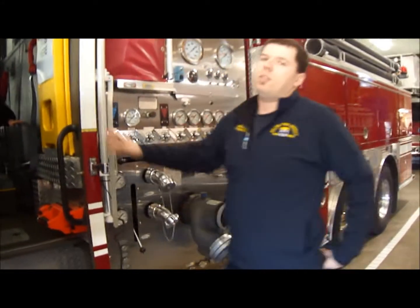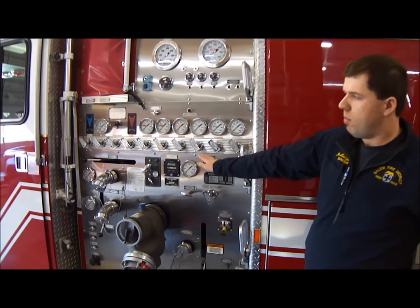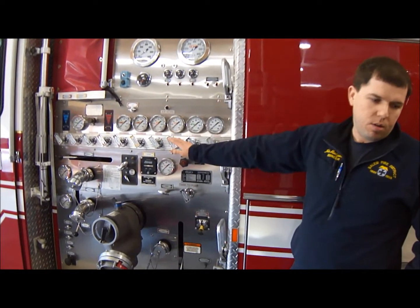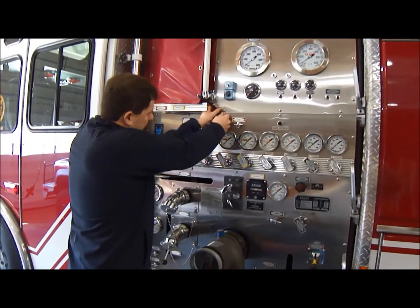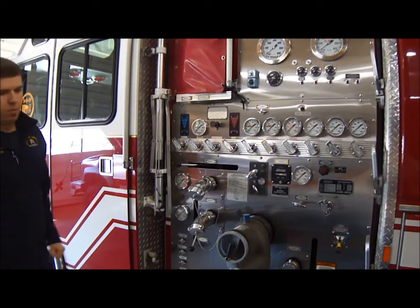My job title is engineer. We are staffed with one engineer full-time. A lot of my job revolves around this area of the truck right here. This is what controls getting water from the tank, or water out of a hydrant, to the fire. I have to make sure that they can get water from the truck before we can get any water on the fire.